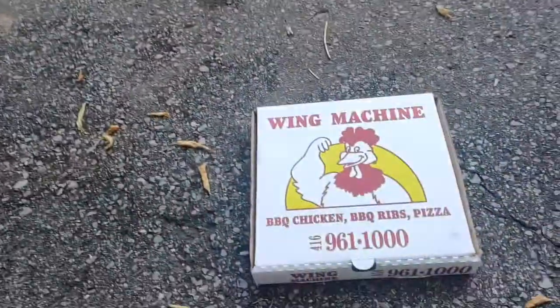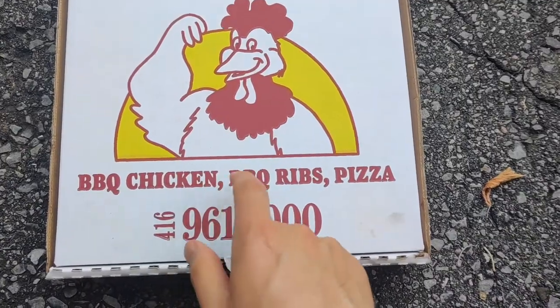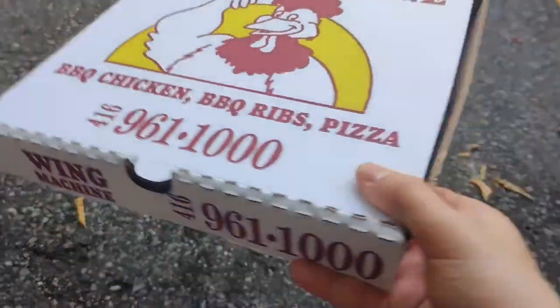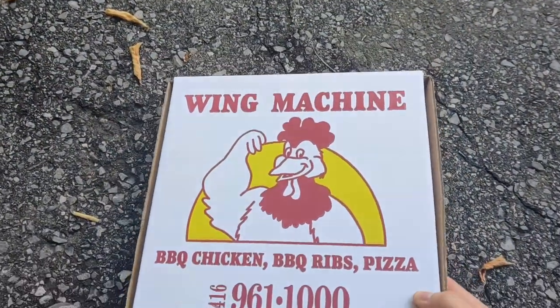This is a small Canadian pizza. Very interesting box, cool logo there. I like that — chicken, barbecue ribs, pizza. Got the phone number there. Pretty nice box, I like the logo. 10-inch. I guess there's like a wing box too — it doubles as a wing box.